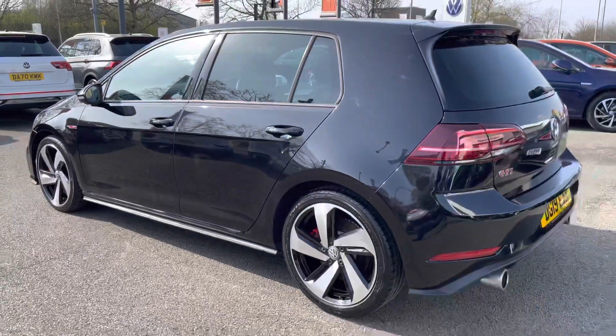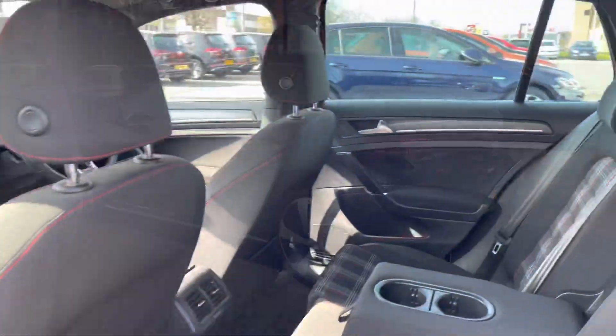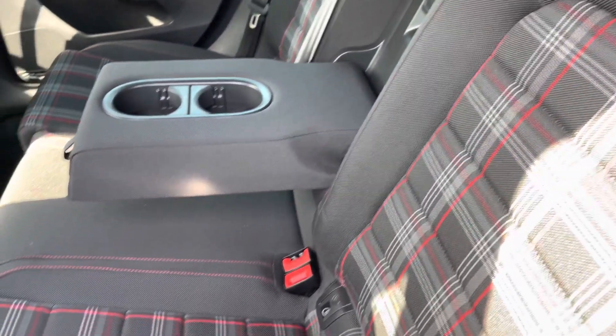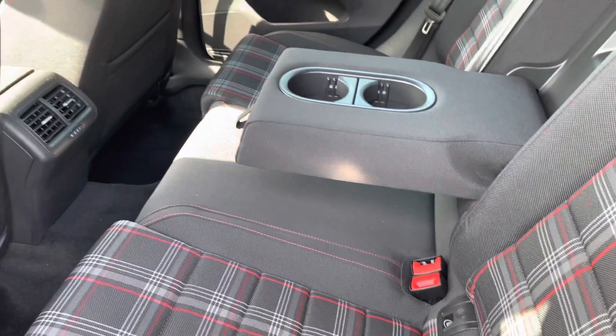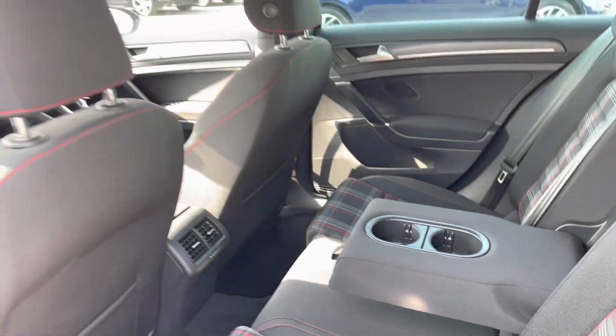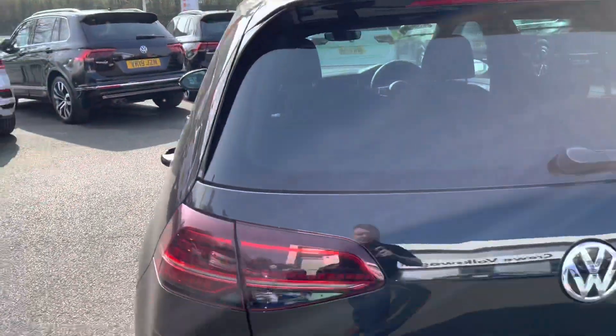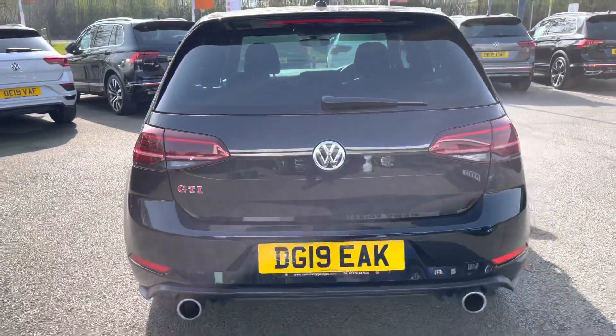You also get the privacy glass from the B-pillar backwards for some protection. Stepping into the rear of the vehicle, you've got these beautiful signature GTI seats with tartan cloth and red stitching. There's also a centre armrest and a couple of cup holders to keep your rear passengers happy. Moving around to the rear of the vehicle, you've got the signature split chrome tailpipes.